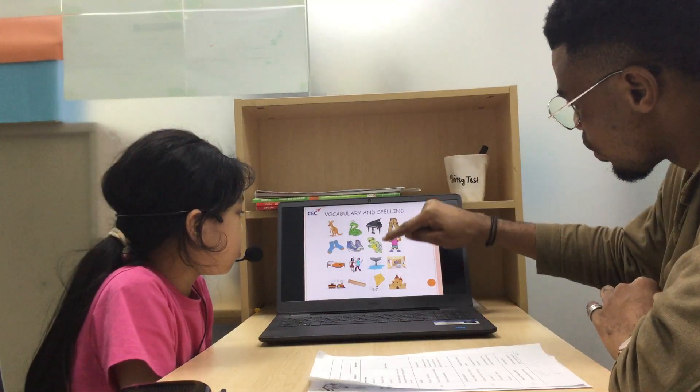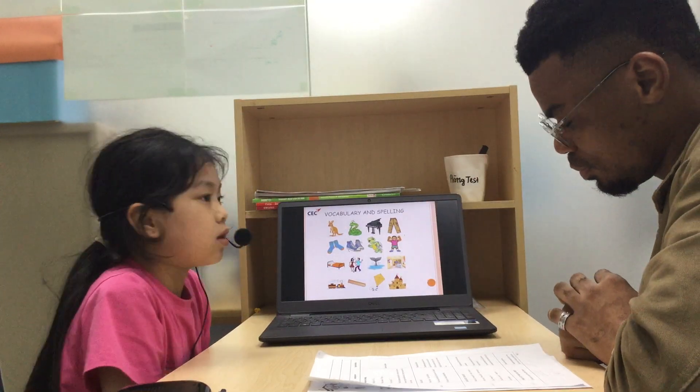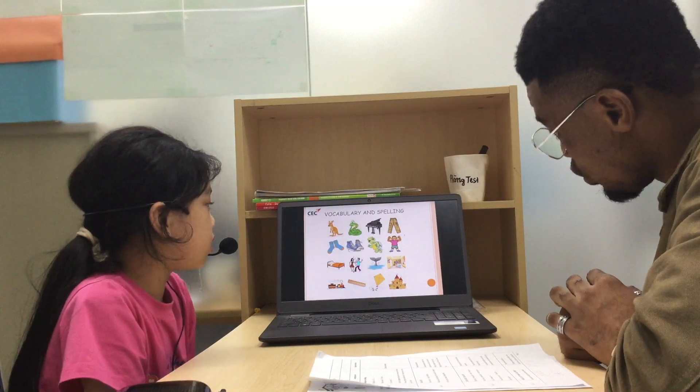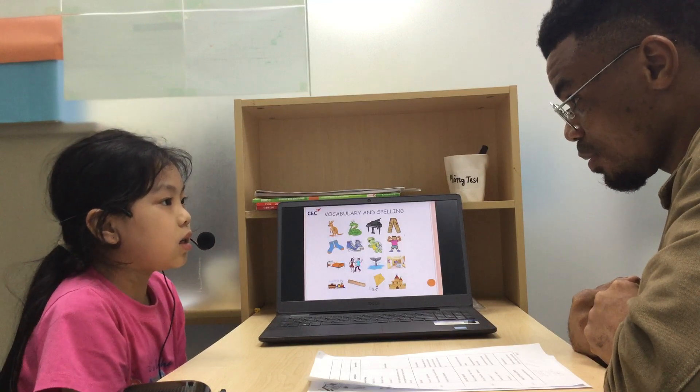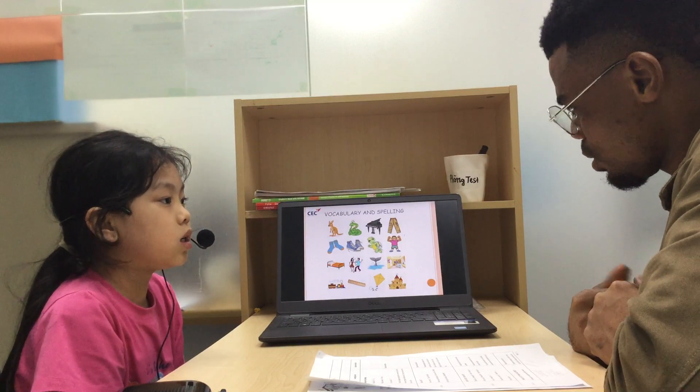What is this? It's a kite. Can you spell the word kite? I-T-E. Good job, good.